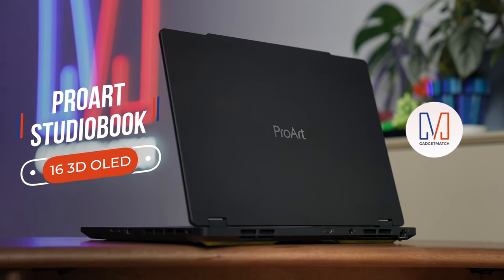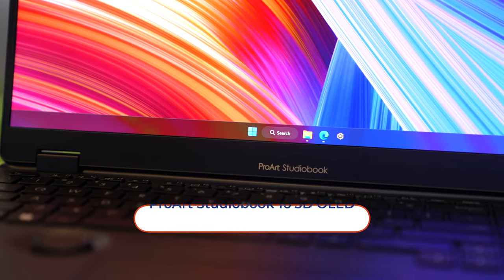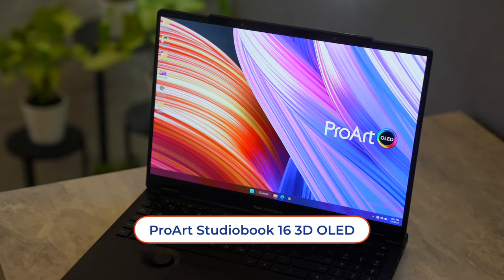In this video we've partnered with ASUS to take a look at the new ProArt Studio Book 16 3D OLED. Of all the laptops I've seen and heard of recently, nothing has excited me more than this one.